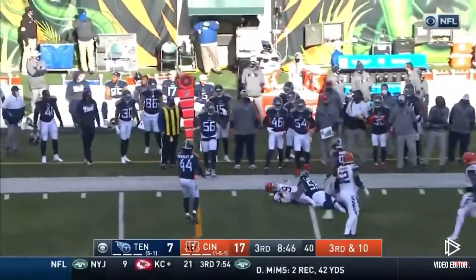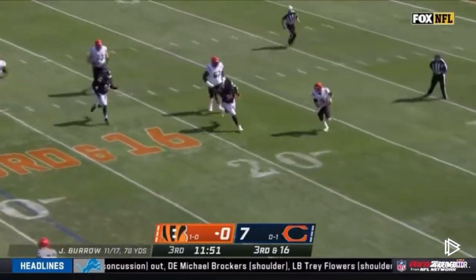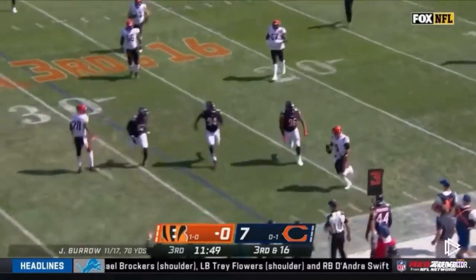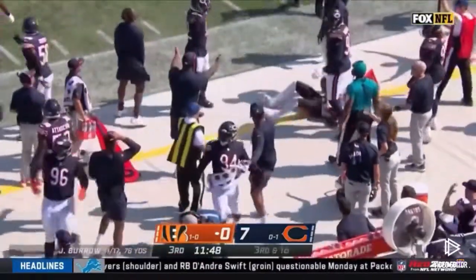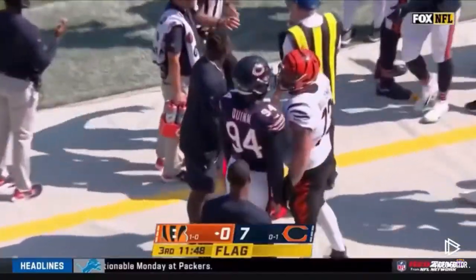Burrow pulling a... Burrow in trouble again with pressure up the middle. Burrow tiptoes out of bounds and then he gets nudged down by Robert Quinn and the Bengals are going to get it.